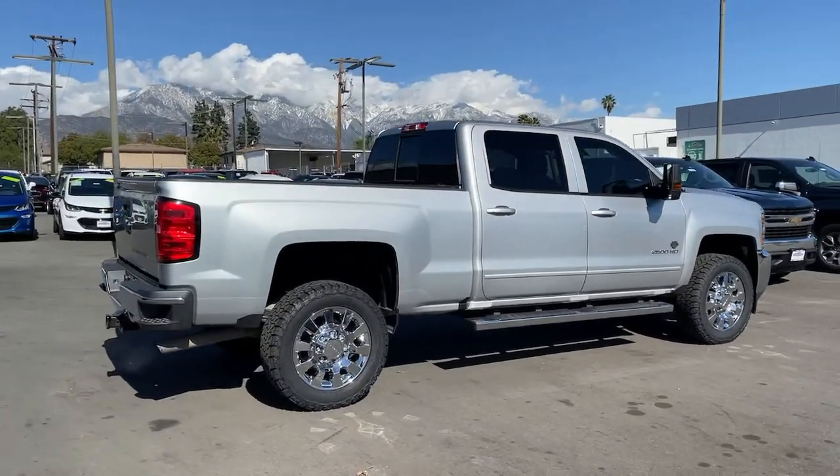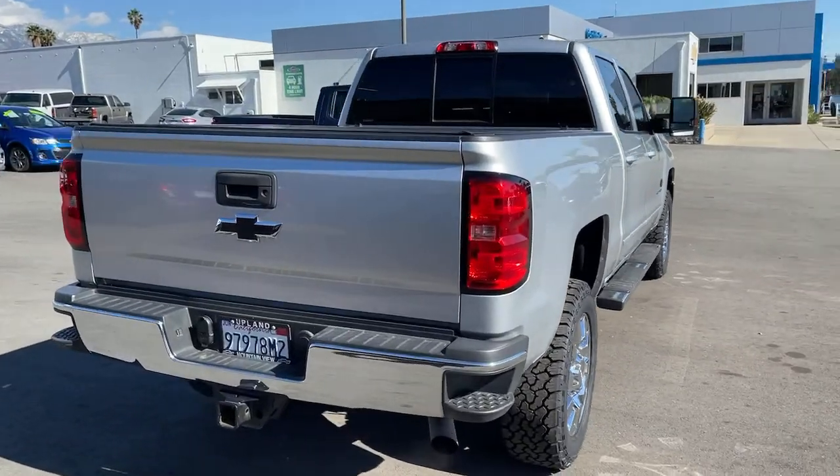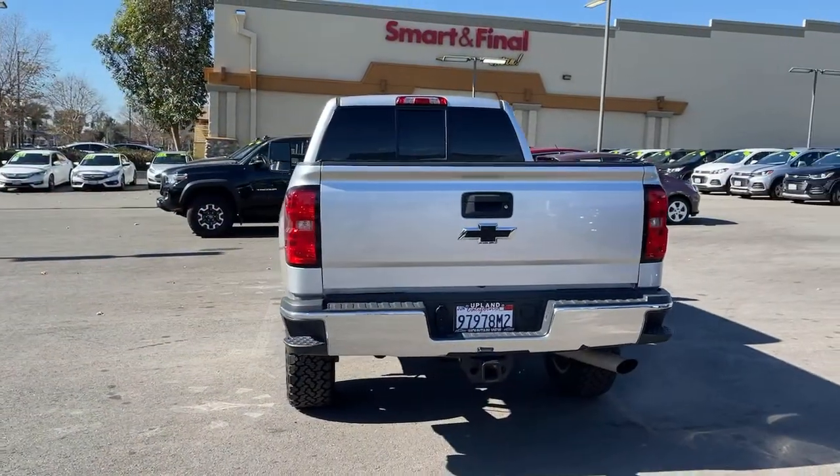The all-new Silverado builds on its heritage with an improved bed design, increased cargo capacity, customizable technology, refined comfort and safety features, and even bolder strength.